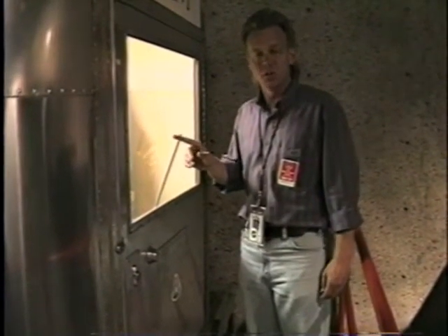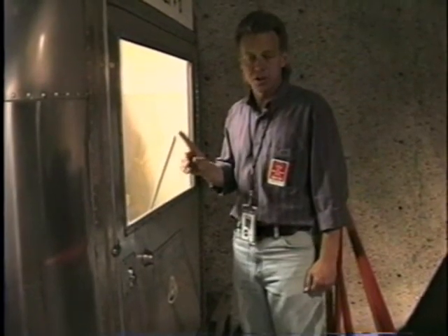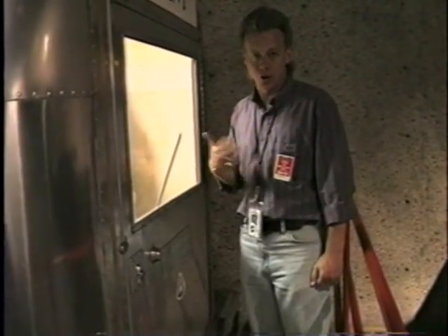This particular Mobile Quarantine Facility was then flown to Houston, Texas, where the astronauts spent about a month going through various medical tests.